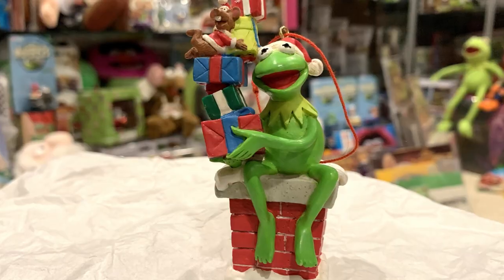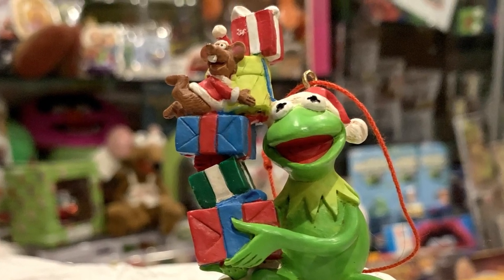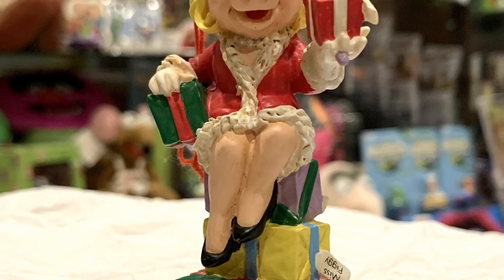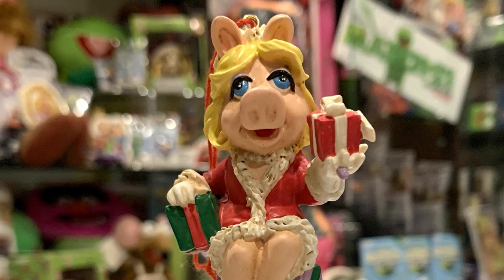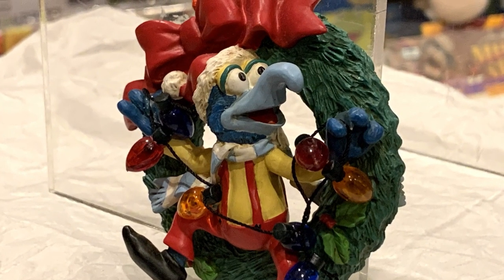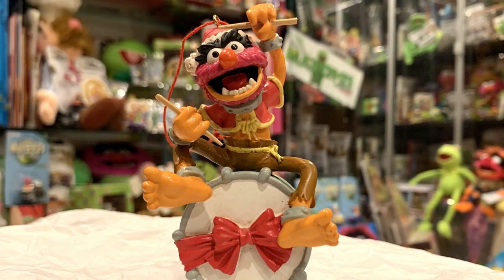The ones that are kind of busted I still have — they're on my tree. These are for the museum. So here we have Kermit once again wearing a Santa hat coming down the chimney with lots of presents, this time with Rizzo. Miss Piggy wearing a Santa outfit on top of a bunch of presents, all labeled for her. Kermit and Miss Piggy in a heart that says 'Kiss me, it's Christmas.' Gonzo stringing Christmas lights in a wreath. And Animal doing his best little drummer boy impression.